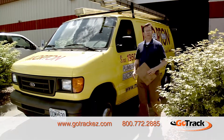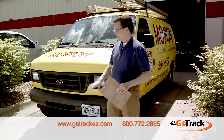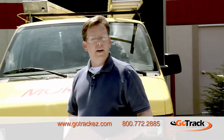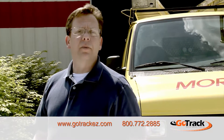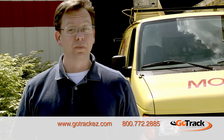My vans go all over town. It used to seem like a lot to keep up with, and then I got GoTrack Easy. I just plug the units into my vans, and I can track them online in real-time, and know where they've been over the last six months. I know when they arrive at a destination, if they've been speeding, or if they're driving off the clock. GoTrack lets me know that I've hired reliable drivers, and that kind of peace of mind is, well, priceless.